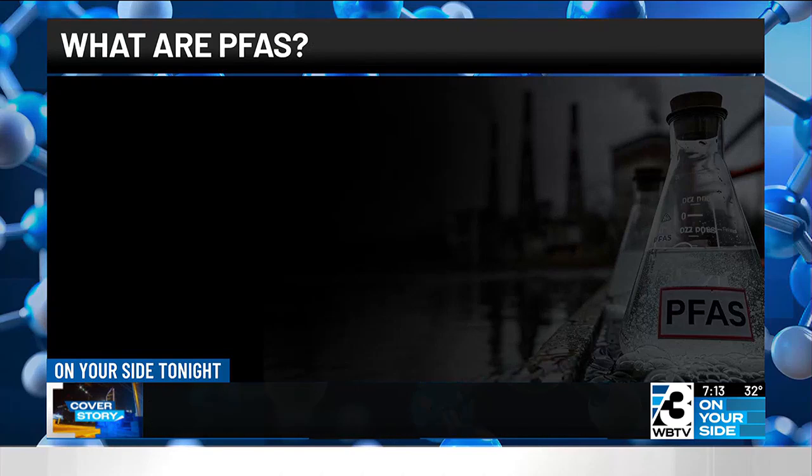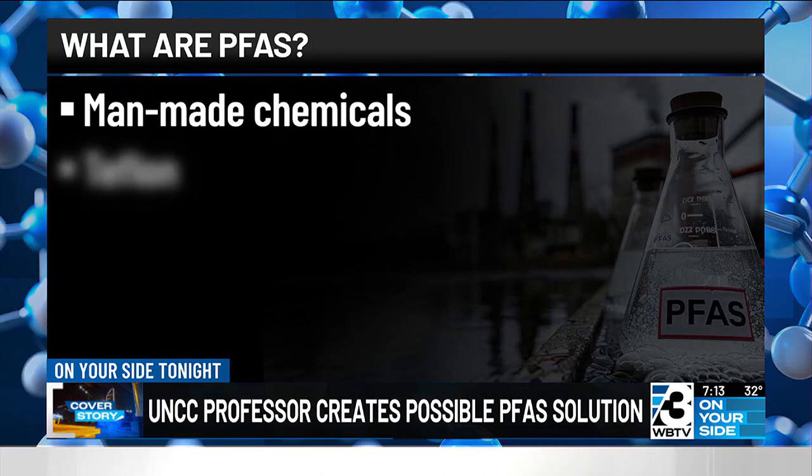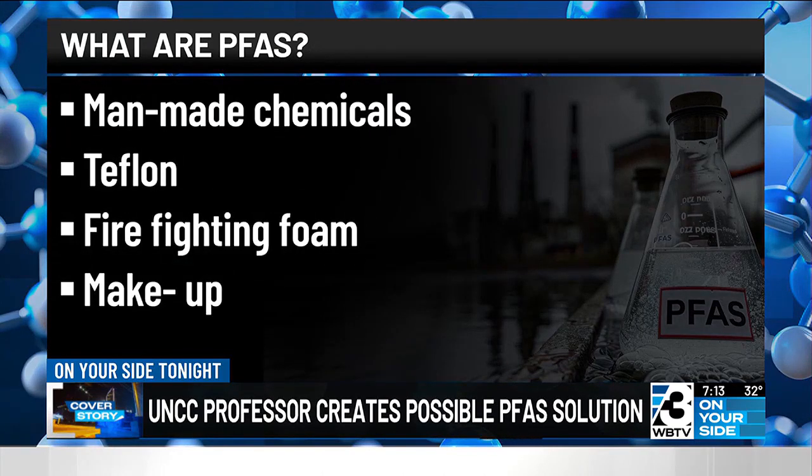Because we don't have to create an environmental problem while we're trying to solve an environmental problem. PFAS, or forever chemicals, are man-made, used in Teflon, firefighting foam, and facial makeup. They bioaccumulate in your body until they reach a toxic level, and then you have a lot of health concerns, including cancer, fetal issues, early childbirth, and things like that. Yeah, big problems.